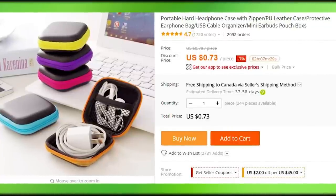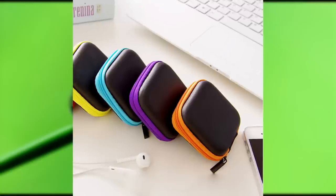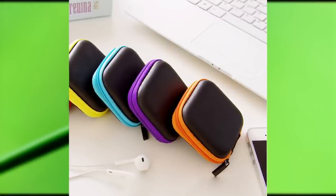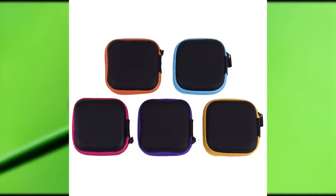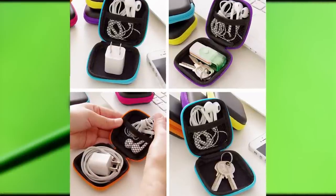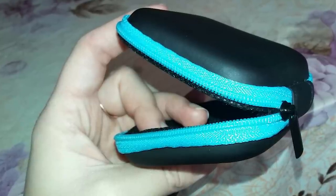One of the most annoying everyday problems is having to untangle your earphones. Fortunately, it costs less than a dollar to eliminate this problem forever. This earphone case is small enough to fit in your pocket or bag, but big enough to also fit your charger. So all your phone problems can be solved with one little square box — talk about a life hack. This listing has been bought over 2,000 times.